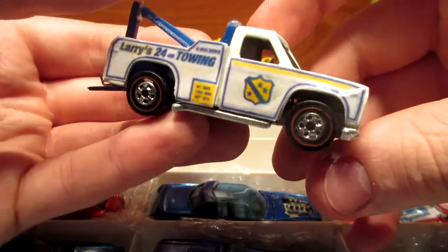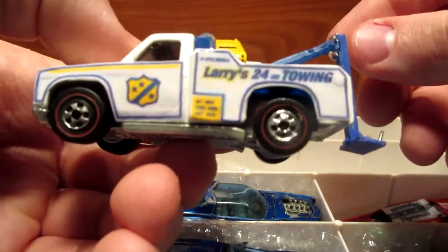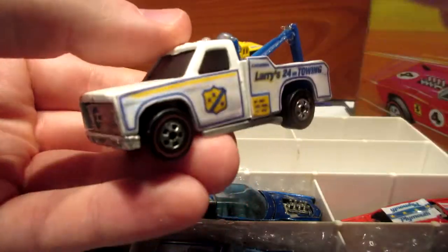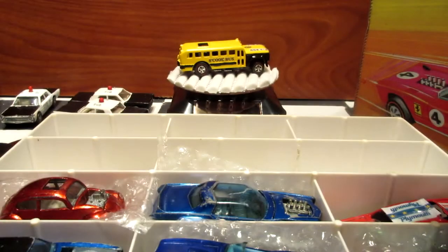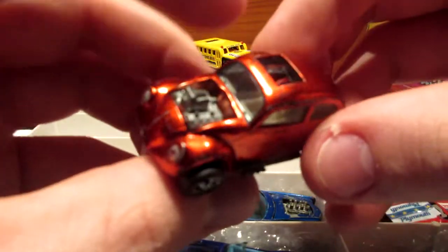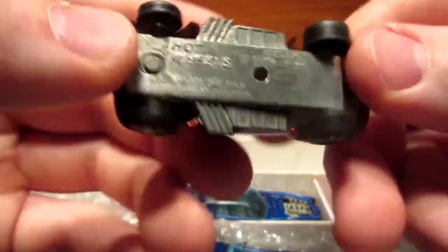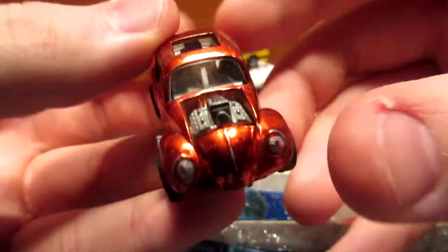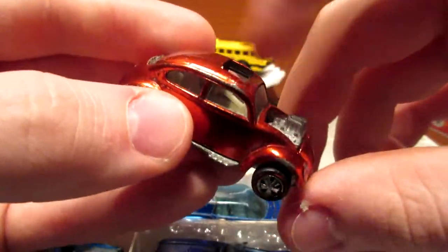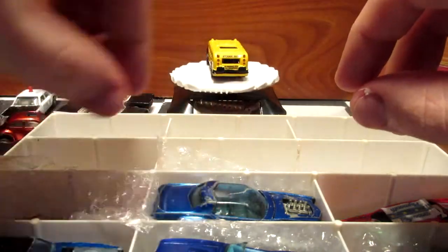Here we have the Larry Wood Rambling Wrecker tow truck — a restored Redline, missing the lights on top of the casting. Nice Beetle Bug original orange — Custom Volkswagen they call it. Interesting little piece. This one does not have the movable sunroof, however, compared to the Evil Weevil.